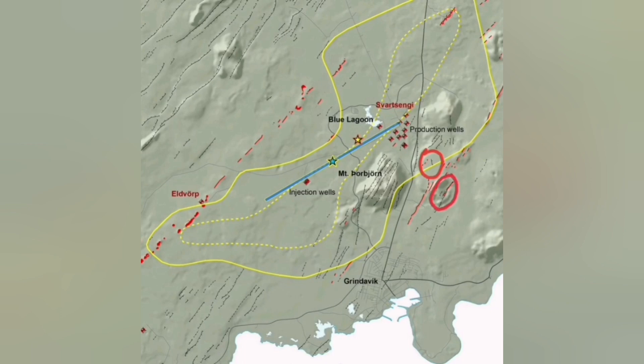I'll mark the first point of eruption: Hagafell. Then slightly to the north of it, another point, and then to the south of it also we may have another option. The likelihood of these: the one inside the walls of Svartsengi is the least likely, and the one toward the sea — south of Grindavik — is also less likely.